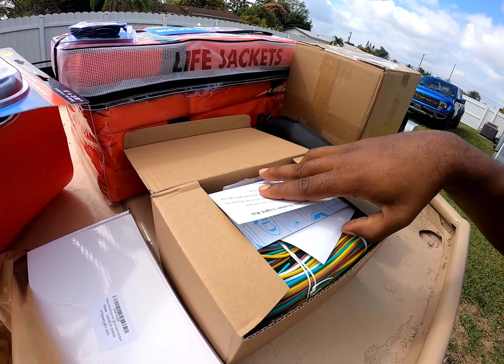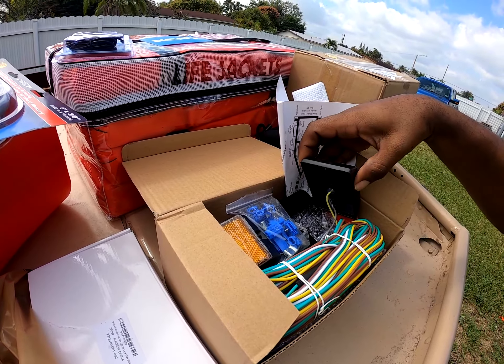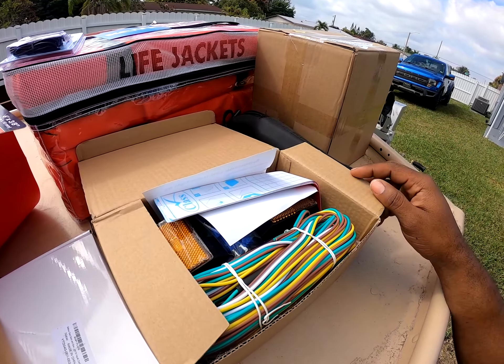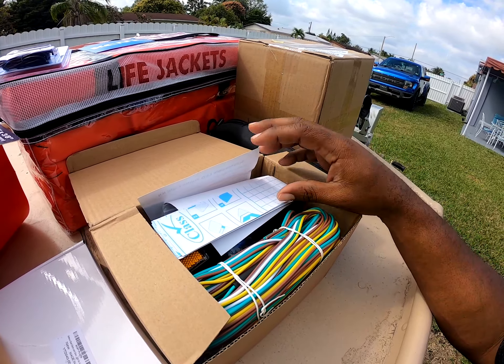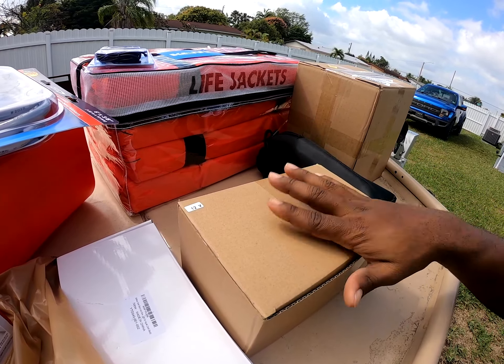I got the trailer lights — submersible trailer lights. There's even a little light that goes on the side which I have to get mounted on here, and it comes with reflectors. I didn't know that — that's good. Gotta get that installed.